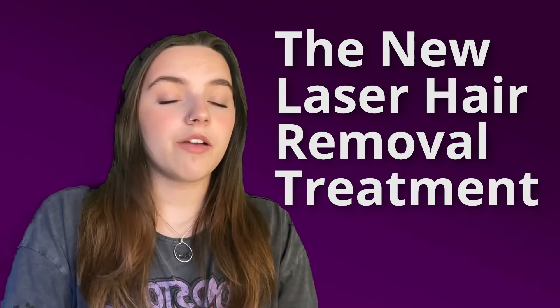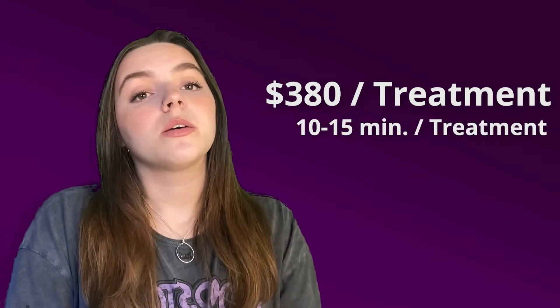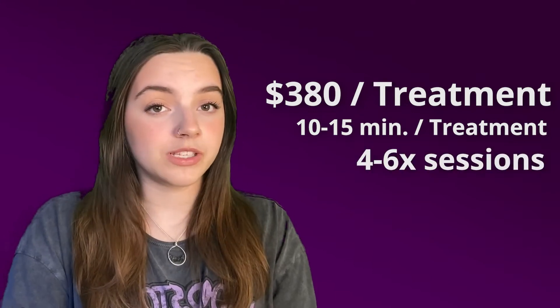The laser hair removal treatment requires a budget starting at $380 per treatment. Each session will take approximately 10 to 15 minutes, and usually the result will be shown after four to six sessions.